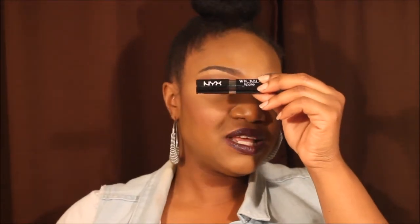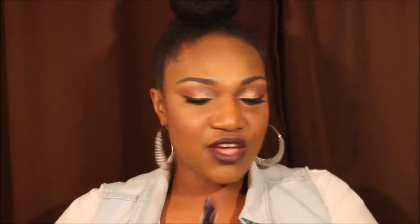Another one is the NYX Wicked Lippies. I've got several of these colors right here, but my favorite is Betrayal. It looks like this. This purple is absolutely popping and banging — I love this right here.